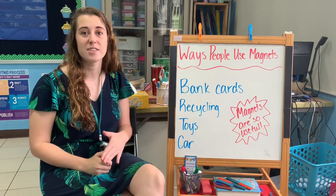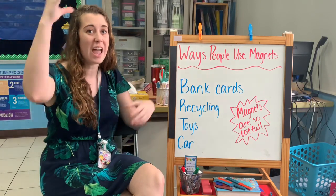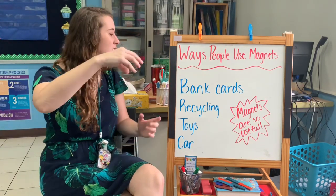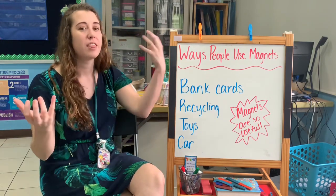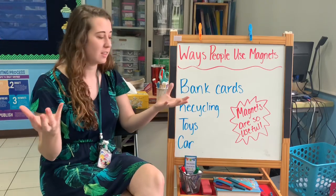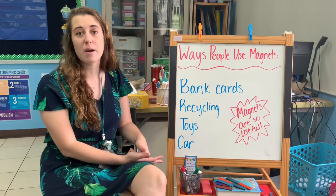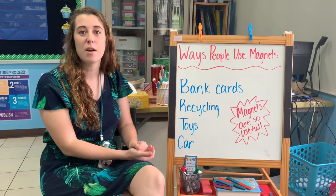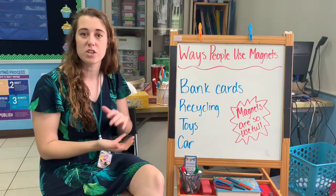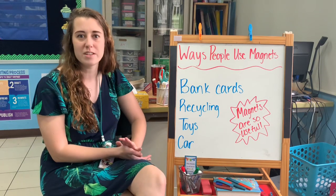You can also use magnets to recycle. They use special tools — big magnets on the ends of trucks or cranes — to help sort out the metal magnetic things from the not metal magnetic things. So you can use magnets even in recycling. You also might have some toys that have magnets in them, or different toys that stick on your fridge like magnets. These are super useful and our lives would be different without them.